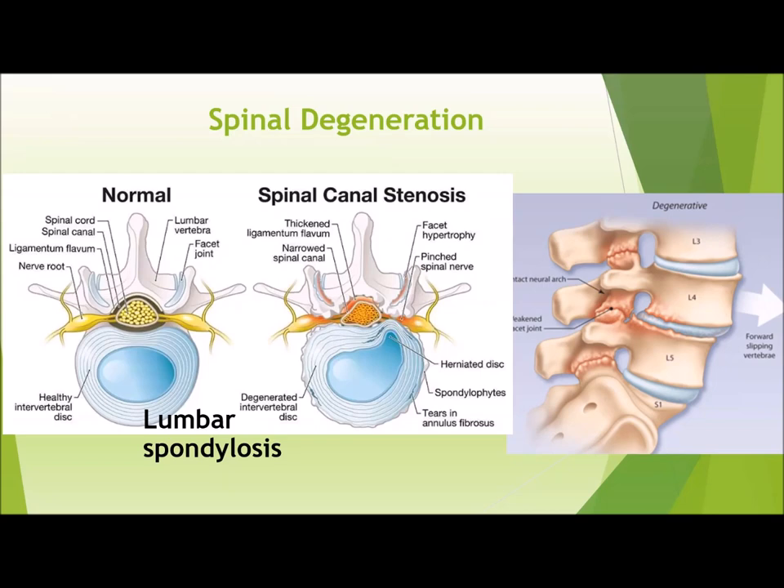Clinically, patients will present with a number of different signs or symptoms including low back pain, radiculopathy, neurogenic claudication, numbness, tingling, or weakness. Most patients are able to be treated non-operatively, but for the small subset of patients that do require surgery, in general we really have one to two goals for that specific patient.